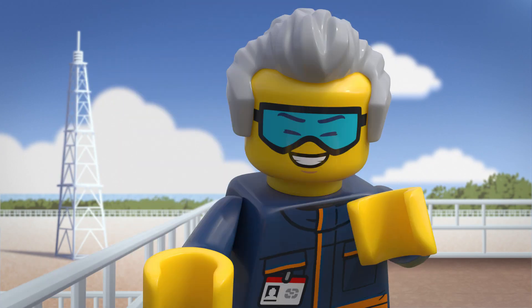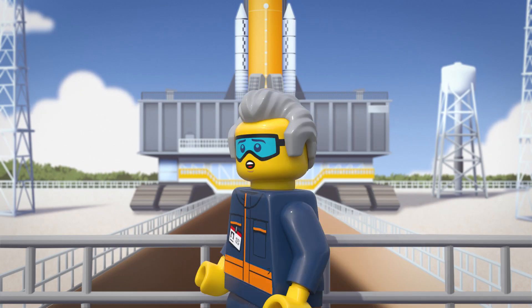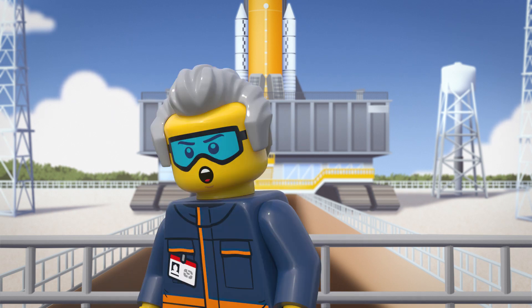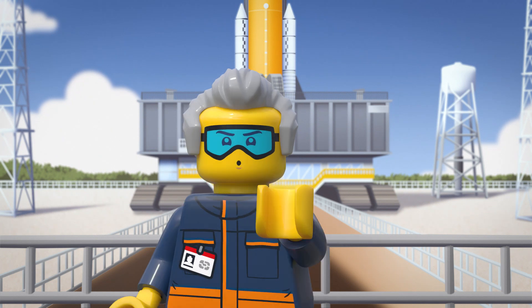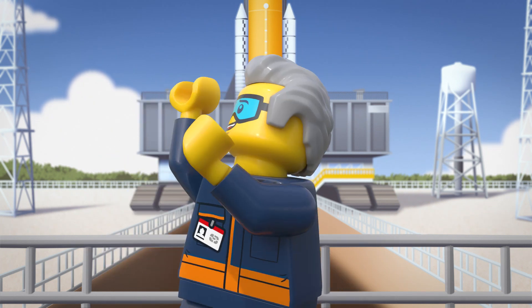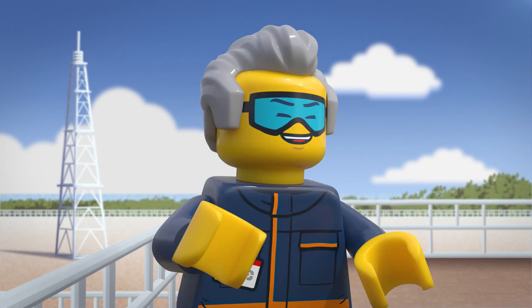Hey there, I'm Zach, ground systems technician with the LEGO Space Team. I was just doing a little walkthrough here, checking on the launch site. I keep a close eye on all the equipment, systems, and facilities we use to assemble, transport, and launch rockets like the SLS and spacecrafts like the Orion that are being used for Artemis 1.